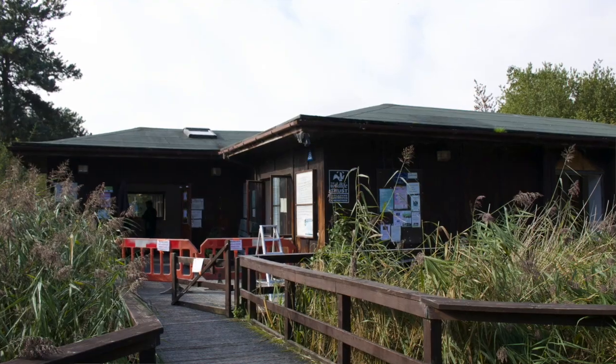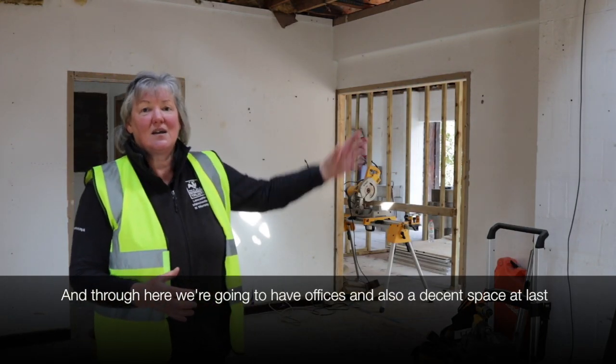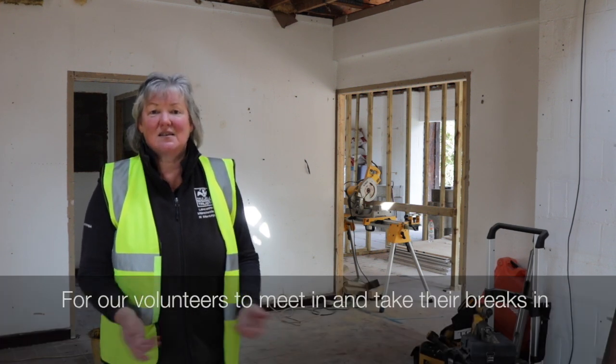And then through here we're going to have our offices and also a decent space at last for our volunteers to meet in and take their breaks in.